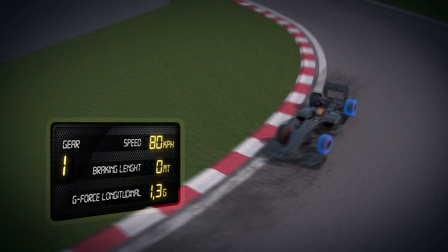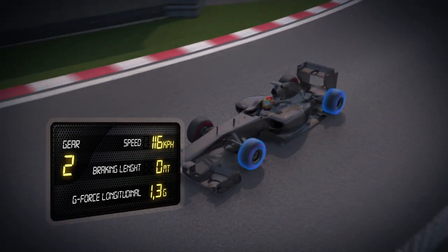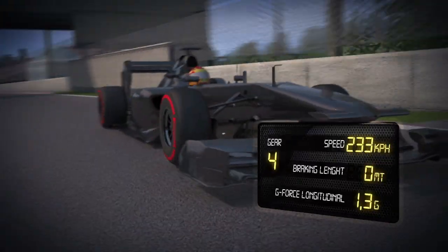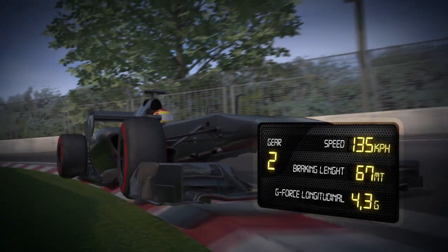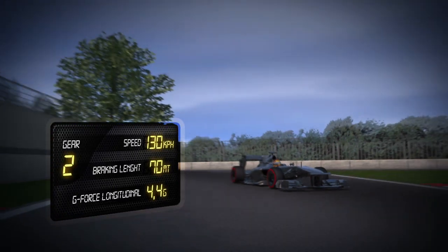Turn 2: first gear, 80 kph, reduced aerodynamic grip. Under acceleration, a huge part of the required grip for traction is down to the tyres, which are subjected to a longitudinal force of 1.3g. This then increases to 4.4g in the next braking area where the cars lose 130 kph in 70 metres to enter the chicane.